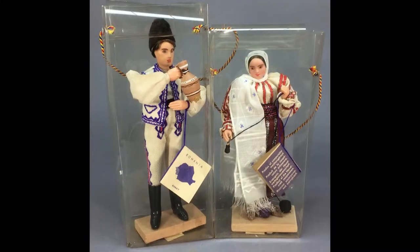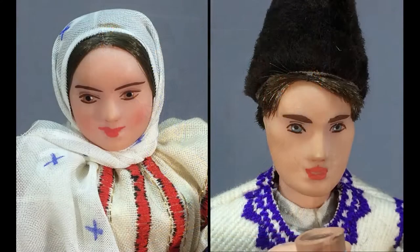This couple are wearing Romanian folk costumes and come in their original boxes. They have beautifully painted faces.